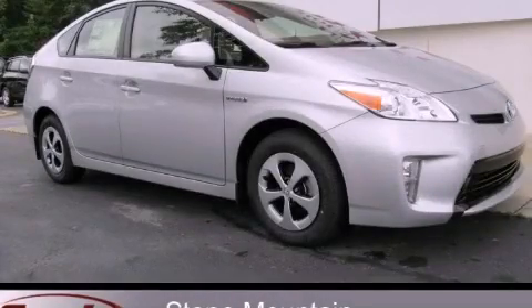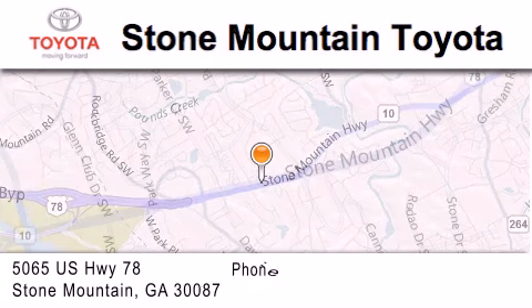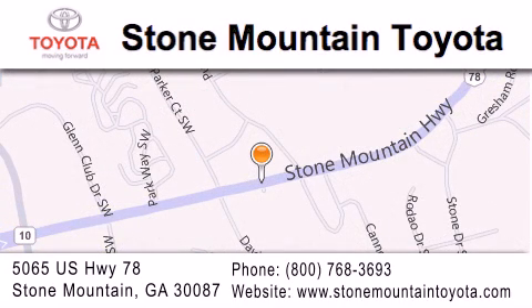This vehicle is sure to sell fast. Call and arrange your test drive today. Stone Mountain Toyota is located at 5065 US Highway 78 in Stone Mountain. Our goal is to exceed all of your expectations to ensure that you'll return for future visits.